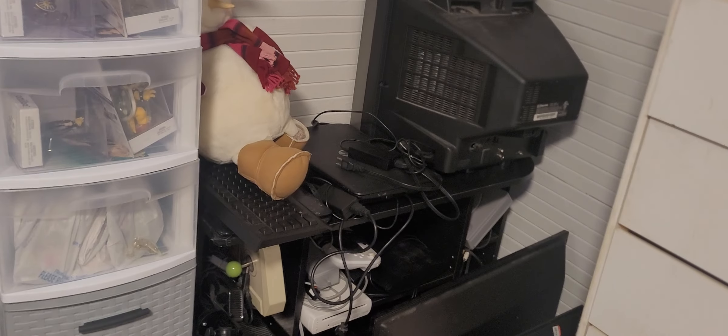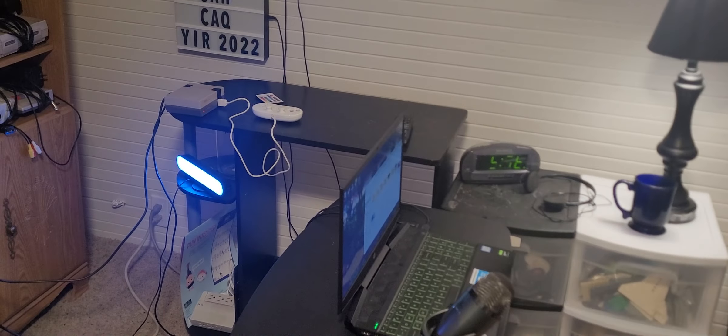Hi, Bandit 71287 back again and yep it is this year's game room tour so let's go ahead and take a little tour again.